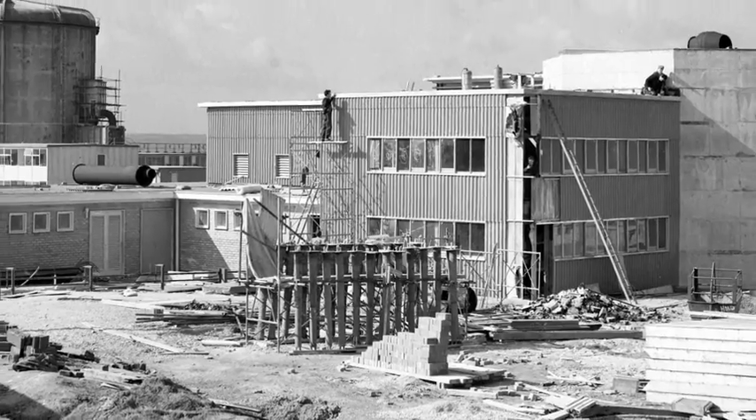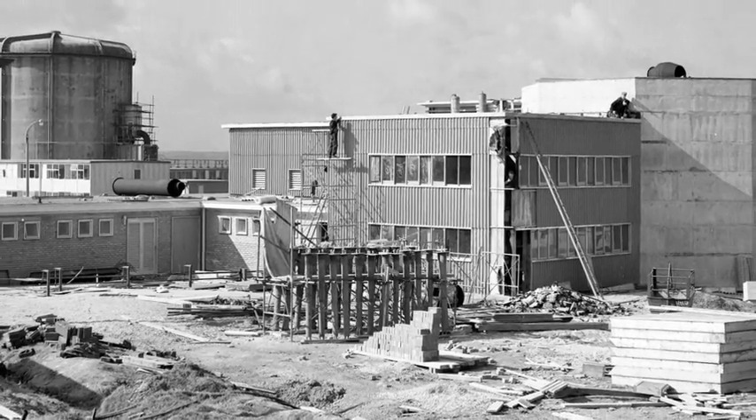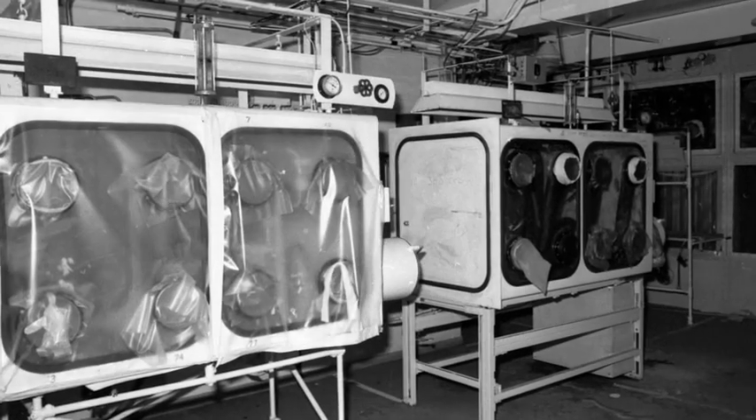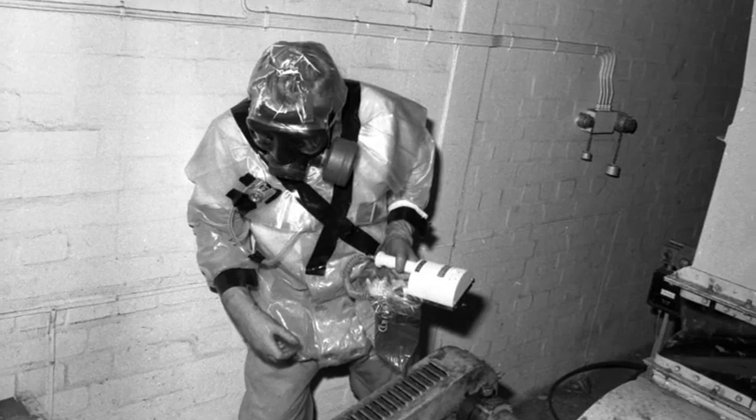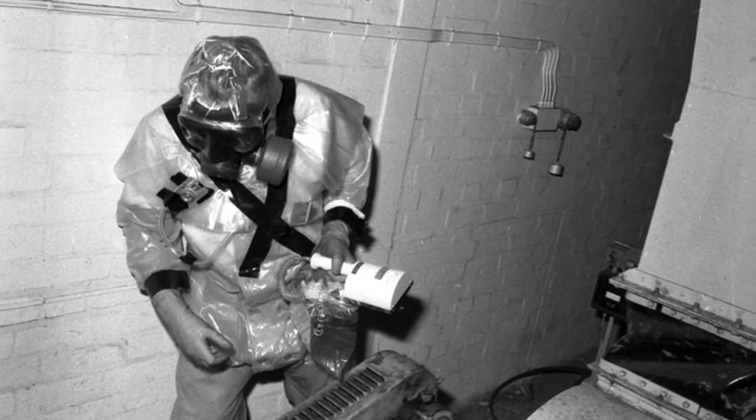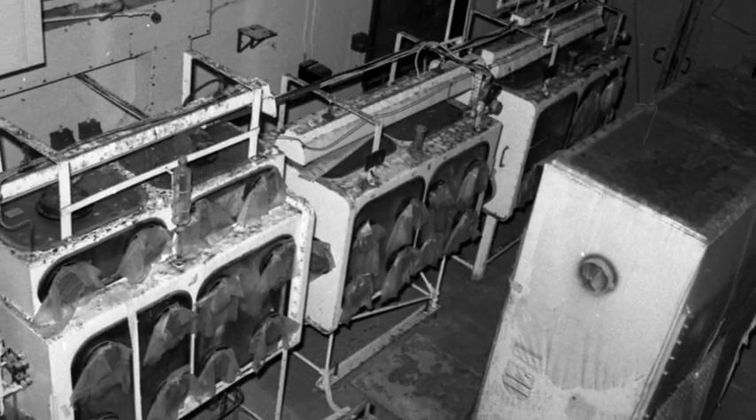The laboratories were the site of the first nuclear reaction to take place in Scotland in August 1957. D8550 housed a heavily shielded criticality cell, 7 metres high by 8 metres wide, in which experiments were carried out on solid and liquid bearing plutonium. The cell housed the two plutonium experimental rigs, known as Puma and Panther.